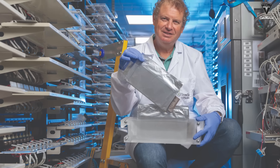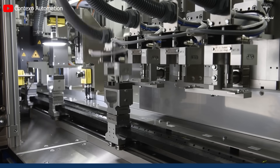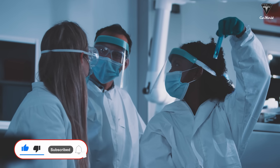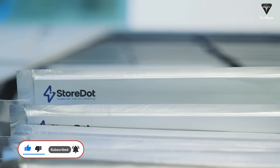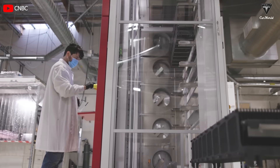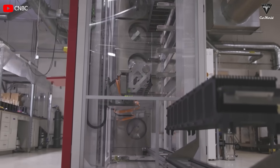During the exploration of Storedot's XFC battery technology, Tesla conducted rigorous tests to evaluate safety, reliability, and lifespan. This thorough evaluation is necessary to ensure the suitability of the technology for mass production and to open up possibilities for collaboration with Storedot. The research results have not yet been disclosed by Tesla, and the research process may still be ongoing. Conducting comprehensive research on all aspects of a battery typically takes over a year, including monitoring the battery's operation and measuring the results.